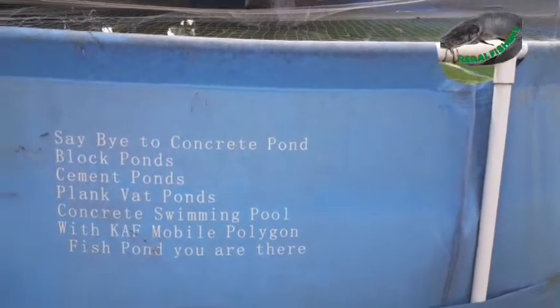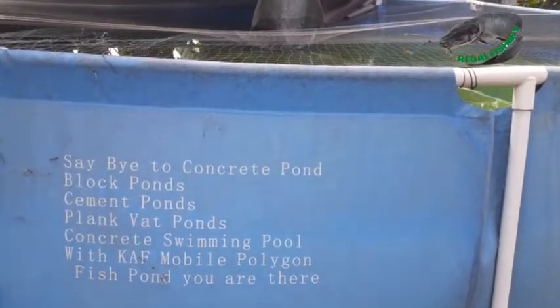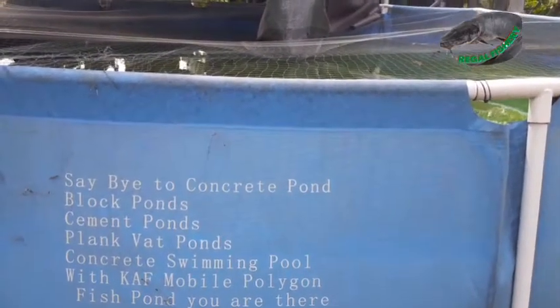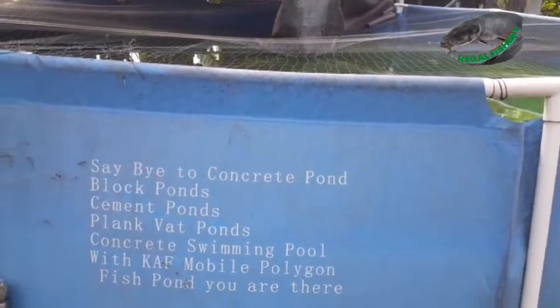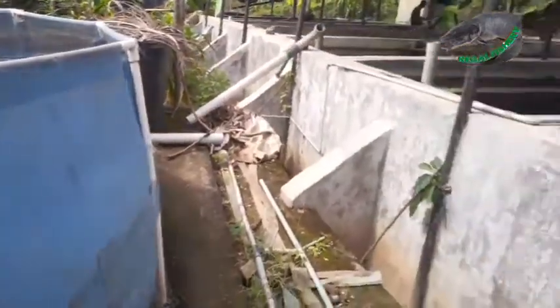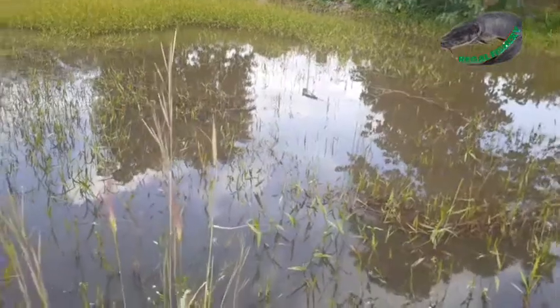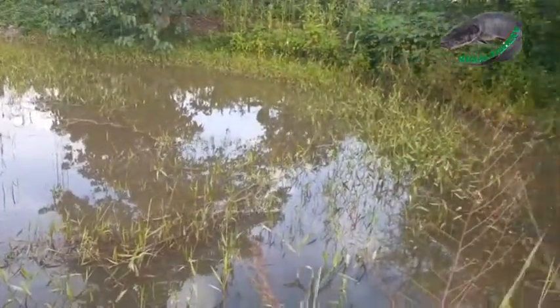As we all know, a fish pond is a place where fish are kept and raised for personal consumption or commercial purpose. Research has been done and different types of ponds that can be used to raise fish have been discovered. Most of these types can be used to raise fish in your compound and sometimes can be moved anywhere. This is Regal Fishery. My name is Omotola Uluwafemi. Welcome to my channel. The number one type of fish pond on our list is the Earthen Pond.